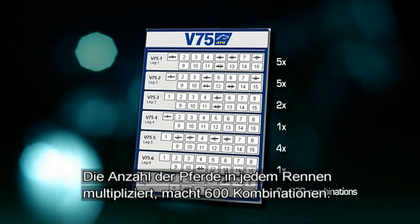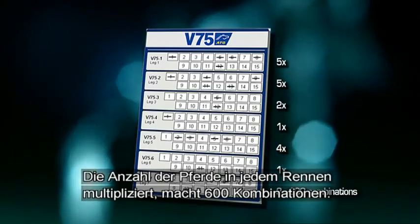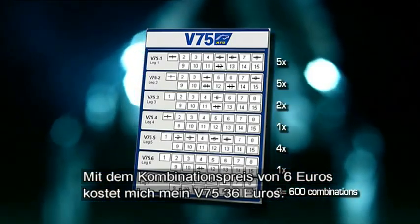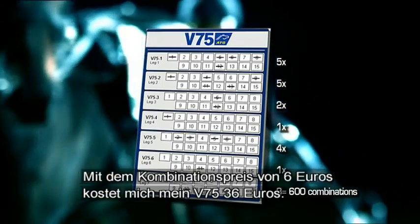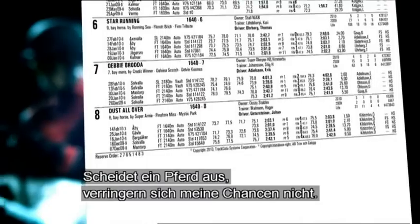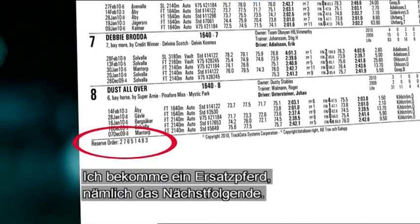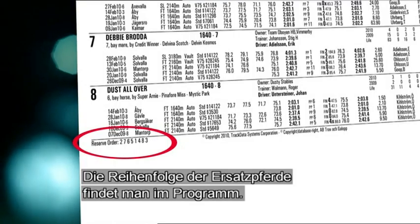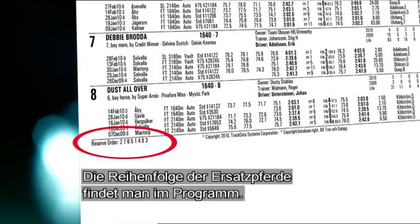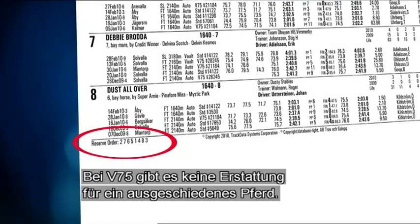The number of horses in each race multiplied equals 600 combinations, and with a combination price of 6 eurocent my V75 costs 36 euros. If a horse gets scratched my chances don't decrease — instead I get a replacement, and that will be the horse next in line. The order of the replacement horses can be found in the program. On V75 there's no refund on scratched horses.